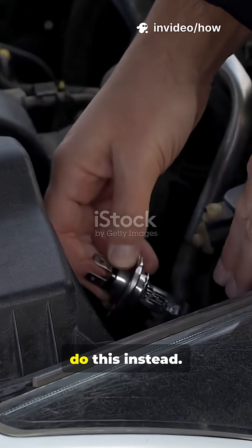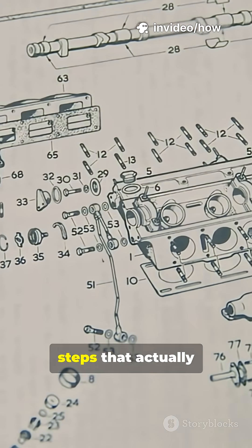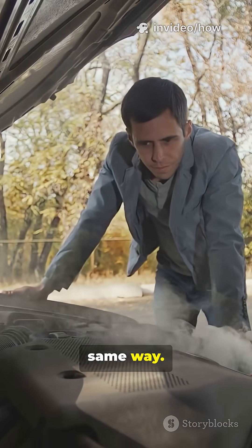Stop treating your engine like magic. Do this instead. Learn the four steps that actually make it run. You'll never look at your hood the same way.